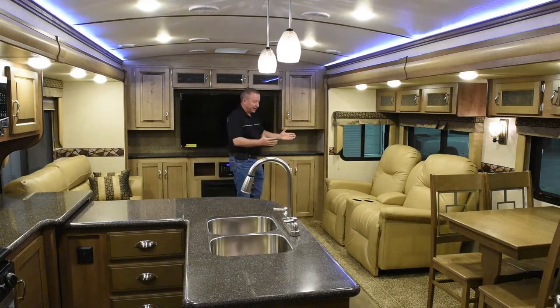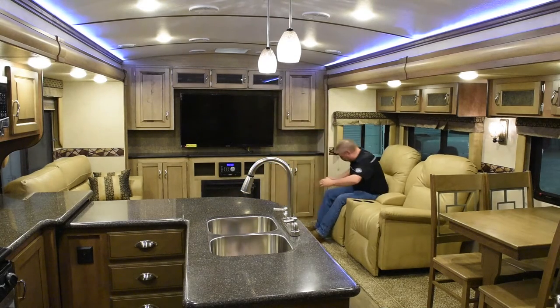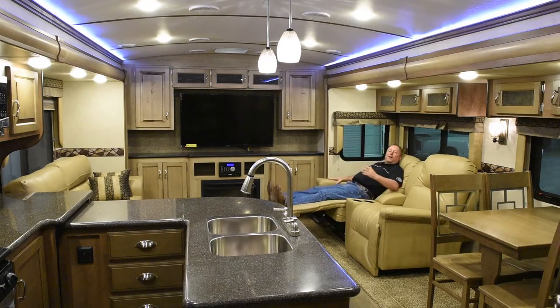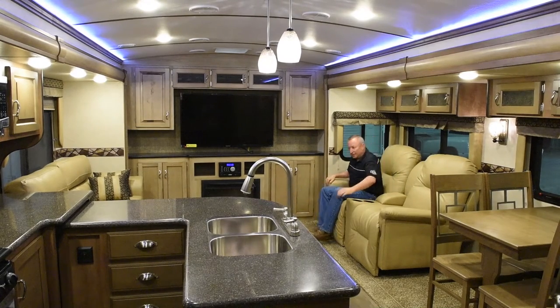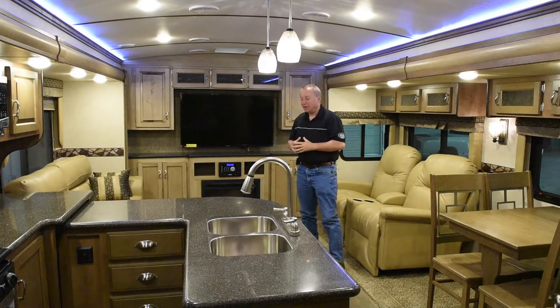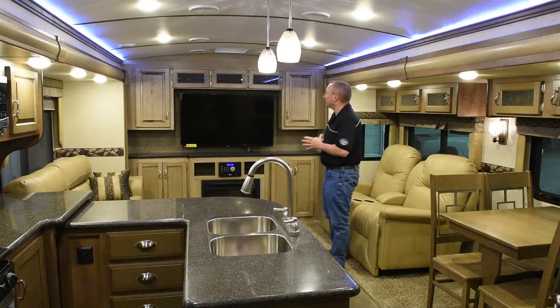Over on this side, we feature theater seating. Nice thing about the theater seating, you sit down and you can actually recline back, nice and comfortable. Cup holders right here, nice for entertaining. On the other side, we have a nice big sofa. There is storage underneath that sofa, and you can option in a tri-fold sleeper sofa also.